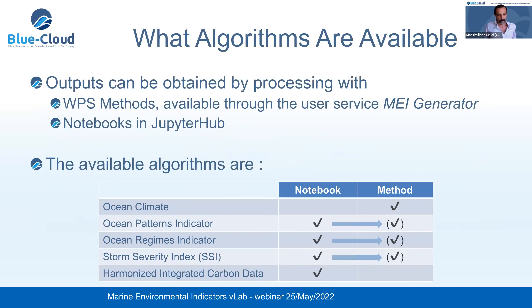Several algorithms are available as WPS methods or notebooks in Jupyter Hub. The WPS methods can be exploited by means of the service manager, which provides a friendly user interface. The algorithms listed include ocean climate, ocean patterns indicators, ocean regimes indicators, storm severity index, and harmonized integrated carbon data. Some of them are currently available only as a notebook, but implementation as a method is under finalization.